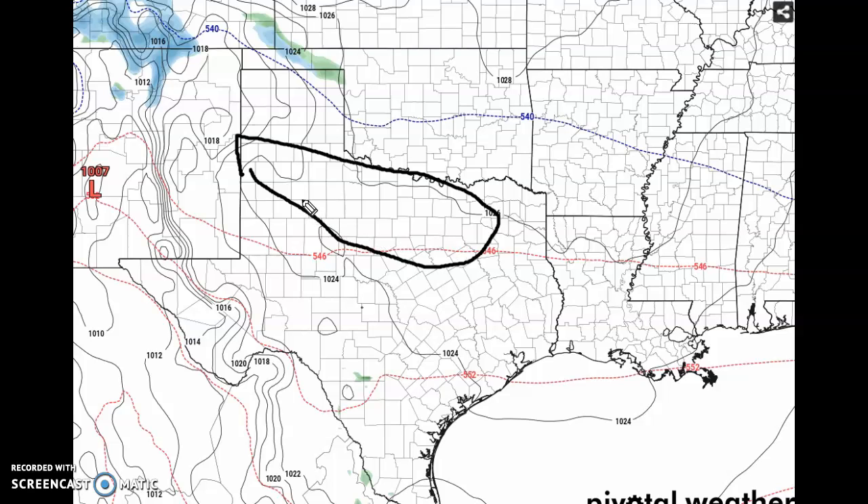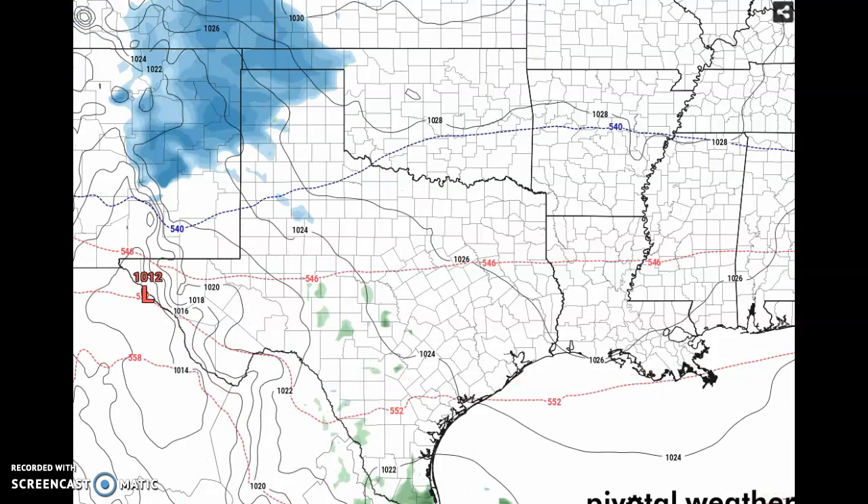Our main focused area for the highest potential for heavy snow and the highest accumulations will probably be within this area here, according to the NAM model. Right now we're looking at the NAM 3 kilometer model. You can see it starts to develop a huge glob of snow.